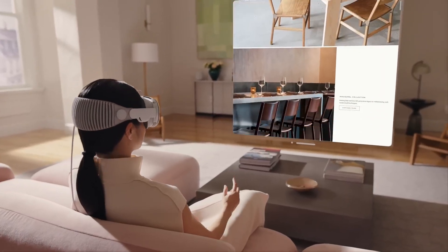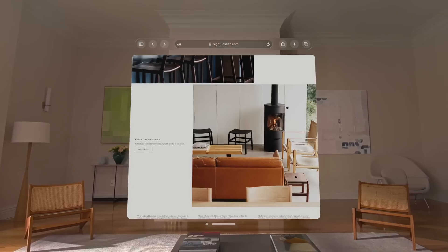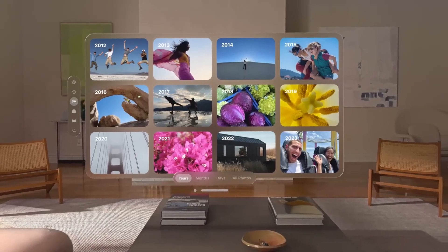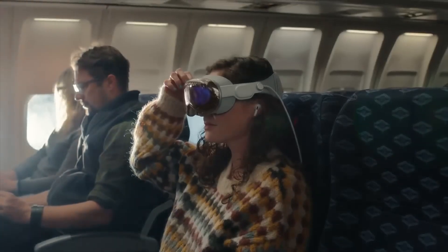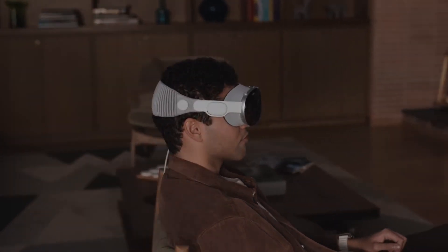Glance at an app to navigate, pinch your fingers to choose, twist your wrist to scroll, and speak out loud to type. The aim is to create an impression that virtual elements are actively present in your environment. By rotating the digital dial on the headset's edge, you can adjust the blend of the virtual and real-world visuals you perceive.